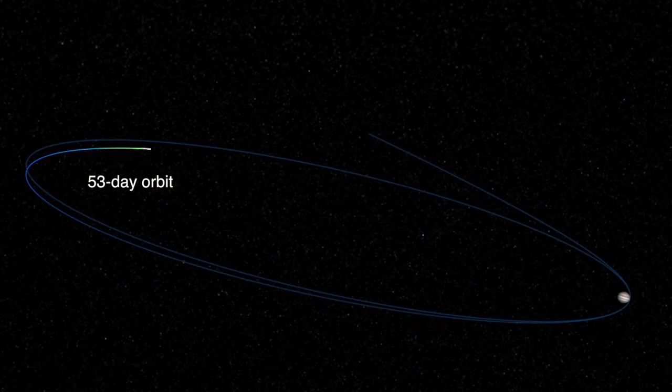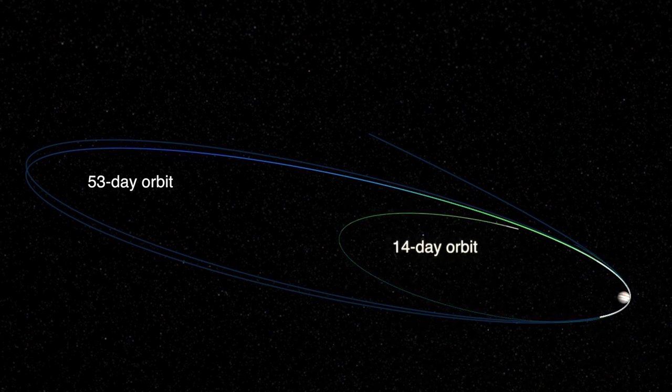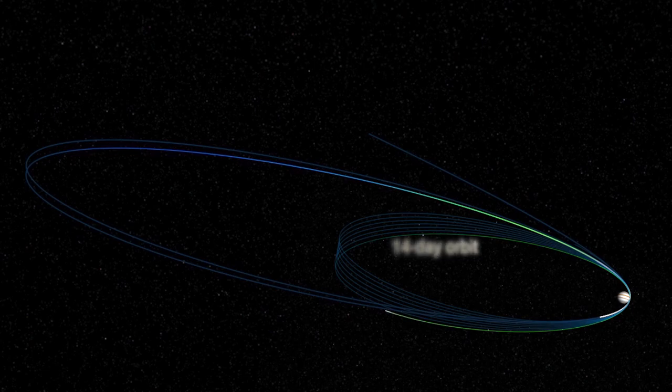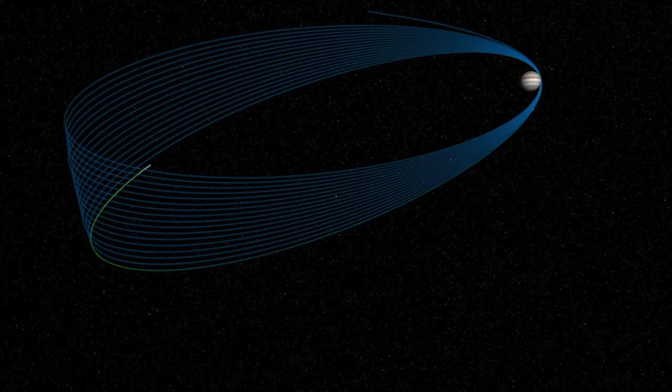Eventually, the craft will perform a new critical burn to shorten its orbital path around Jupiter from 53 days down to 14, increasing both the rate and the amount of scientific data being transmitted back to Earth. This will reduce our orbital period down to 14 days, which is our science orbit that will continue for the next 16 months. We'll do that 33 times.